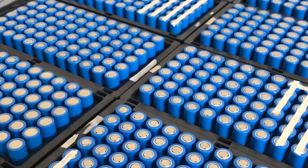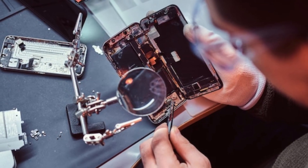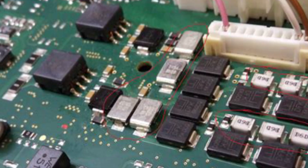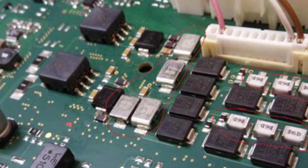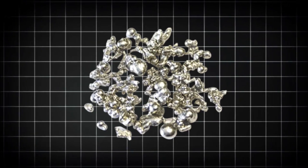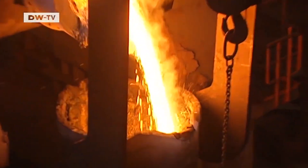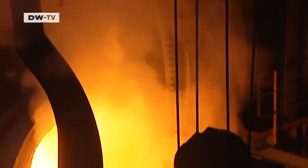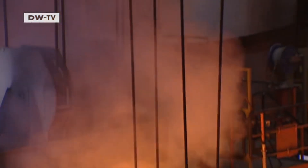Once the battery is removed, the next focus is on the phone's internal components. The most valuable part is the printed circuit board, or PCB — essentially the brain of the phone. It's packed with tiny traces of gold, silver, palladium, copper, and tin. The tricky part is extracting these precious metals without creating more environmental damage, which is why advanced recycling techniques are used to separate and refine them.